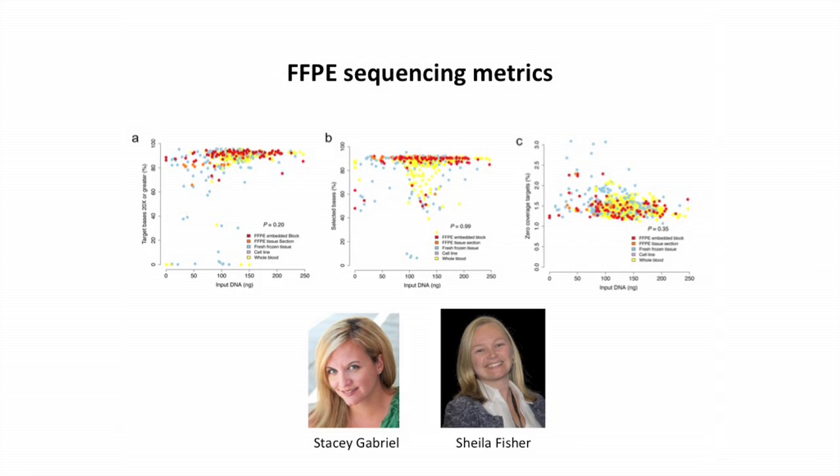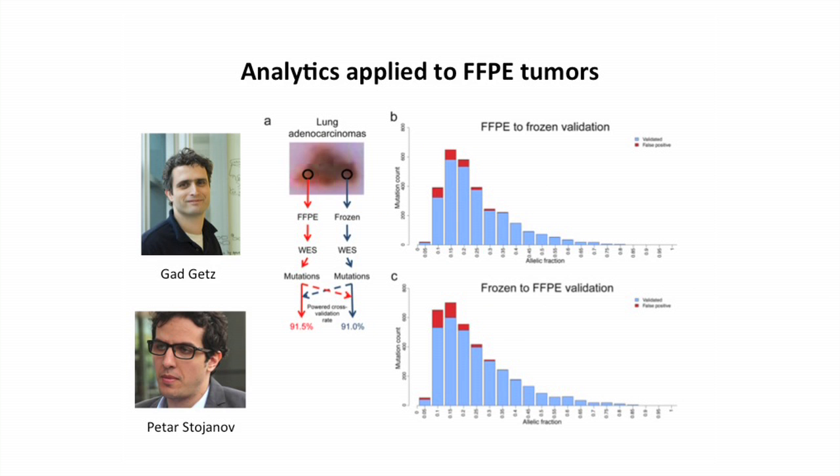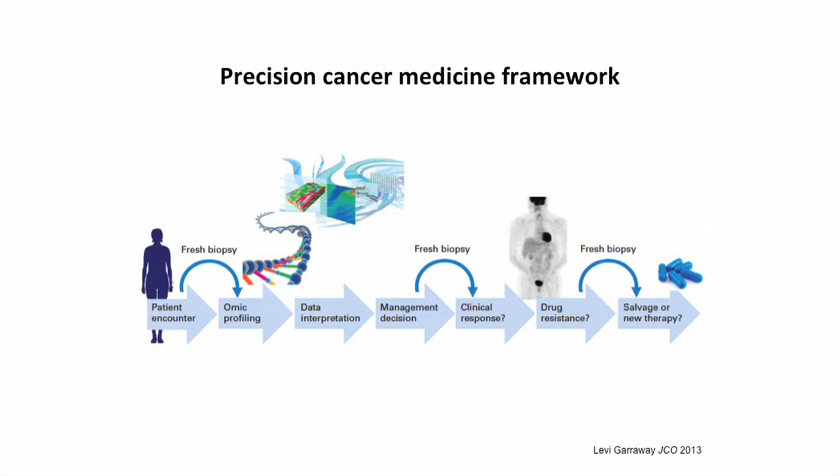This work is truly emblematic of the Broad in terms of the true multidisciplinary team-based approach. This project starts with the genomics platform under the leadership of Stacy Gabriel and Sheila Fisher, where we were actually able to take paraffin-embedded tumors from the pathology lab — which historically we haven't been able to do exome sequencing on — and the genomics platform modified their processes to be able to take those archival samples and do exome sequencing. The next step is complex analysis, and the computational group under the leadership of Gaddy-Getz developed new algorithms to look at that. And then from the analysis point, we go to the clinical interpretation, where the Broad's relationship with clinical institutions like Dana-Farber was really key in developing the clinical analysis.